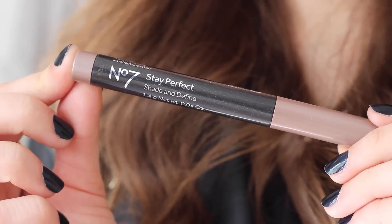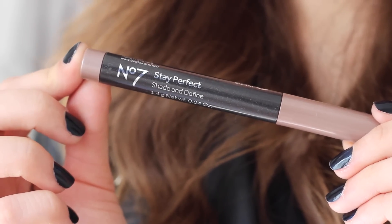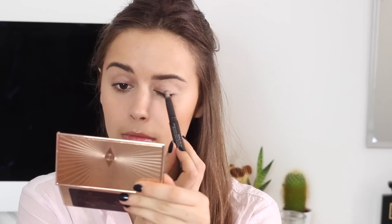For eyeshadow I'm using the No.7 Stay Perfect Shade & Define Eyeshadow Stick in the shade Glistening Ray, which is a beautiful kind of taupey, nudey colour. It's got a bit of shimmer to it but not too much and it's not very glittery. It's very easy to blend as well and quite long lasting, so for a day in London I love that.